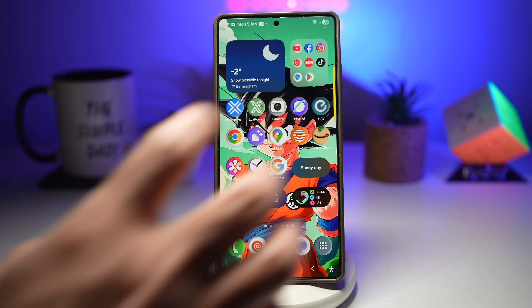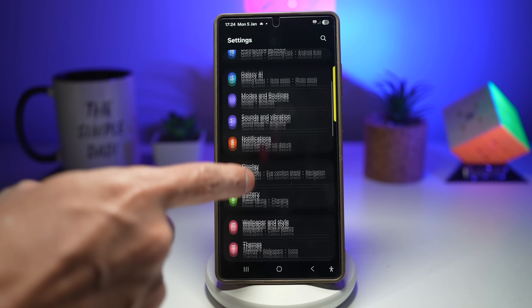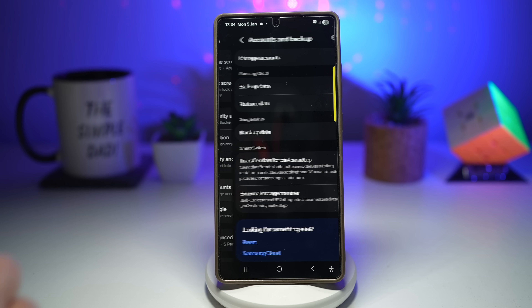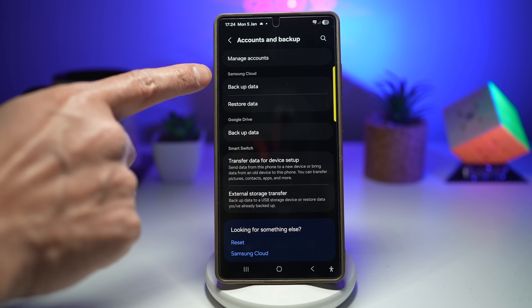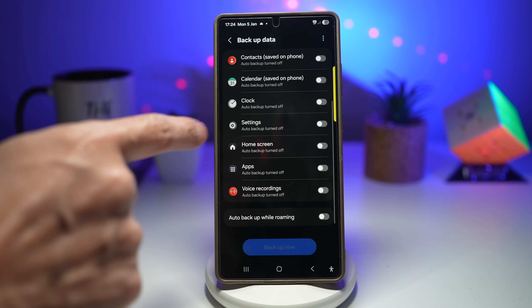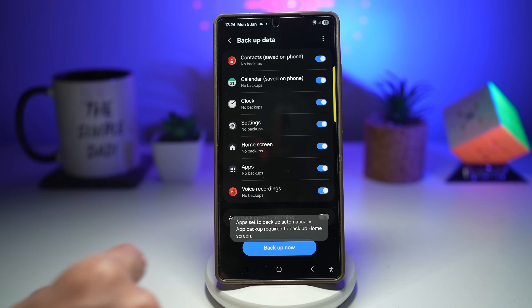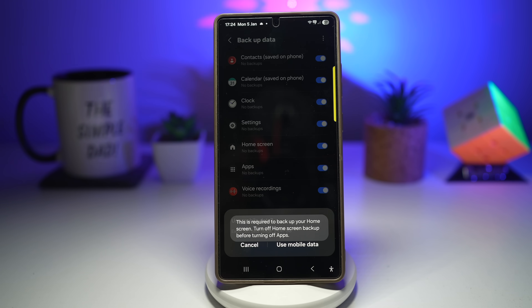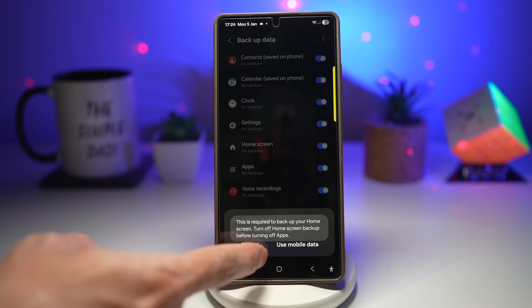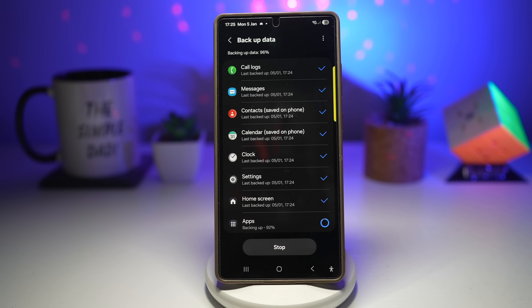The Samsung Cloud lets you backup important data completely free. Go to settings, scroll down and find account and backup, then find Samsung Cloud and tap backup data. Choose what you want to backup — back up everything — then tap backup. I'd suggest being on Wi-Fi as the speed is much better than mobile data. This gives you peace of mind, easy phone switching, and no extra apps required.